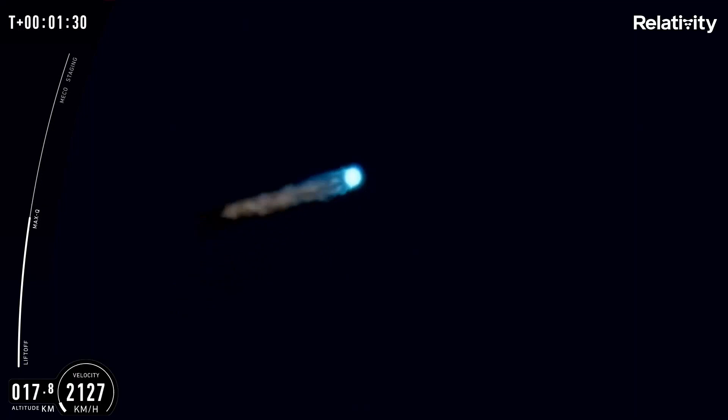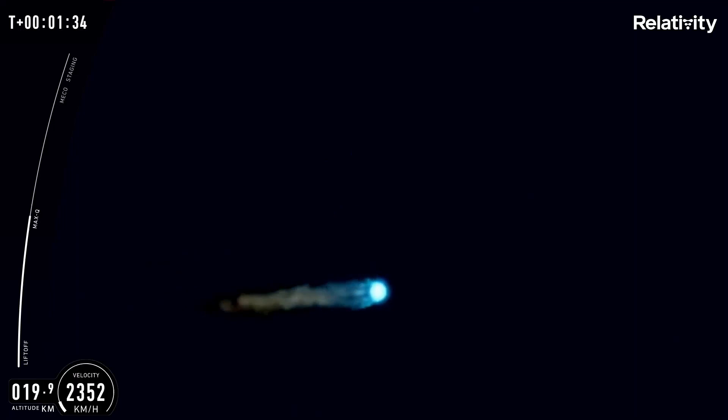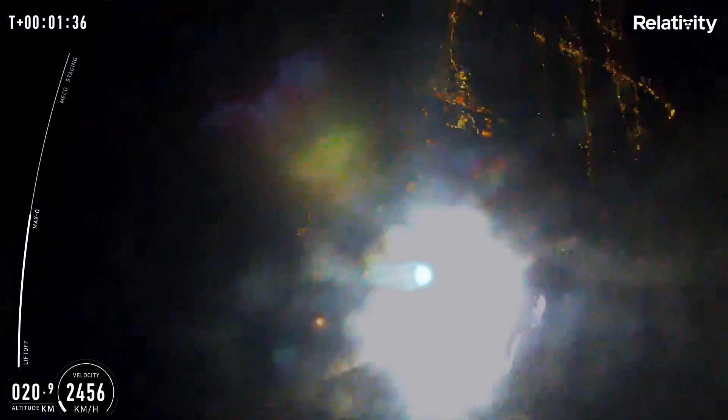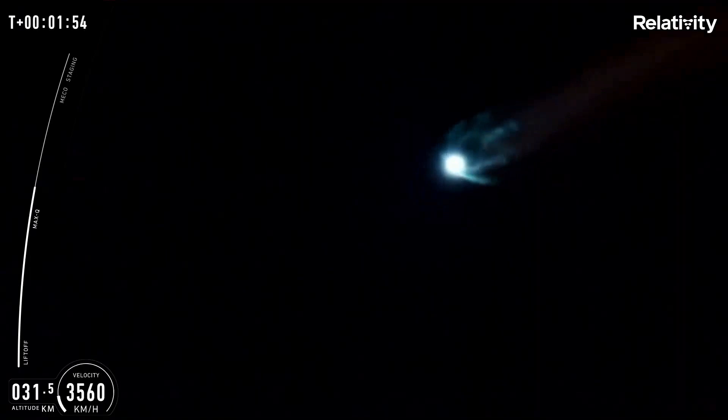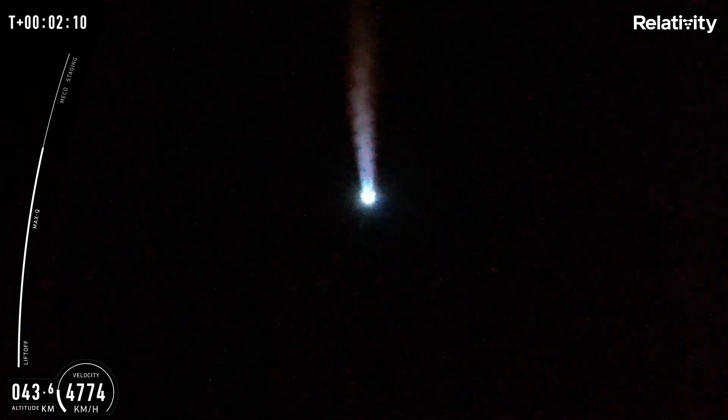We are on our way to making a new history. Taron came ready to play today. You just heard that call out indicating Taron just made it through Max-Q. 3D printed rocket, Max-Q, lots of questions. This was the peak structural loading, and it handled it like a champ.